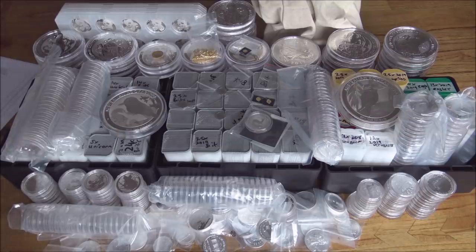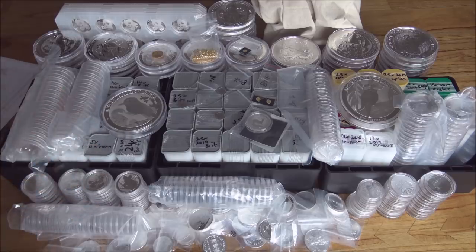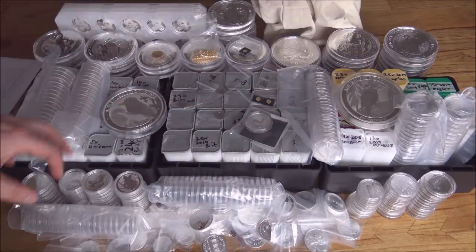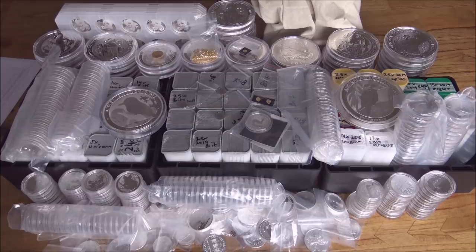I'll put some links down in the description below so you can see all of this coming out of the boxes. But today we're going to be showcasing it for you as best we can, showing you what people have ordered. We've got a big list of everything and we'll go through that in a moment. But we're going to be talking about why this giant pile of silver exists — and that is of course Brexit, everybody's favourite topic.